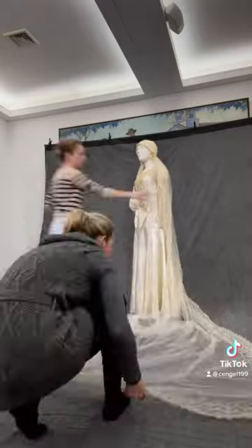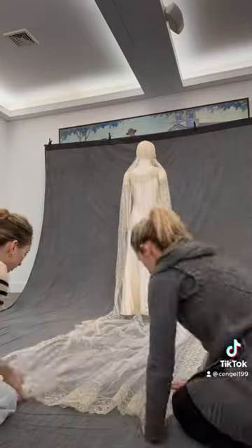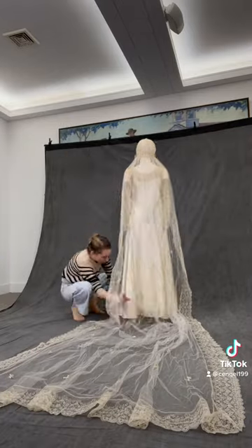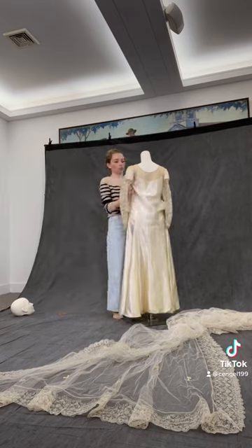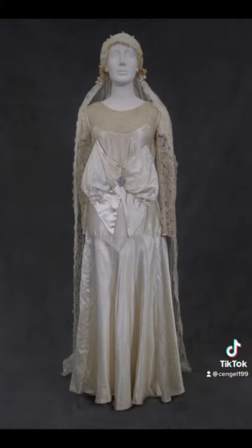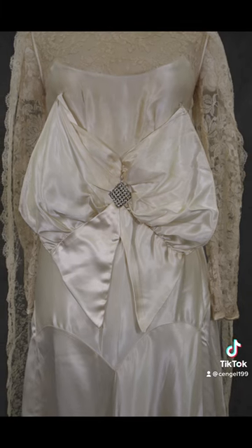The dress itself was super fun. It features a drop waist which was very popular during this decade. The 1920s were also known for large embellishments on their dresses, which we will see in this huge bow on the front. The dress itself is not super fitted. It didn't have any buttons or fastenings on the back or side — we were able to slip it right on over the mannequin.